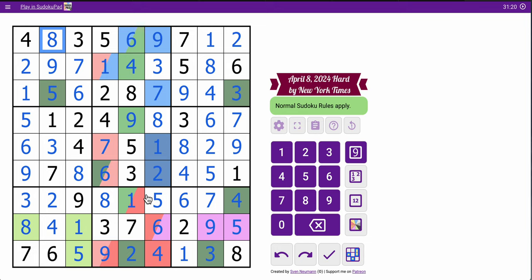I'm not proud of the fact that I had to fill in all the candidates, but once I see hidden triples, I think the solution was a hidden 1, 6 pair in column 4 that eluded me for the longest time.